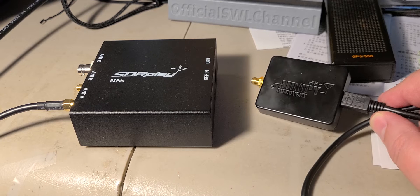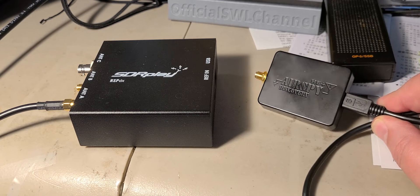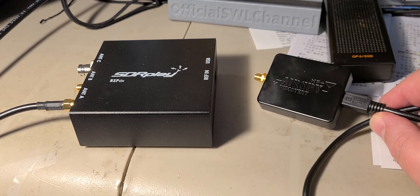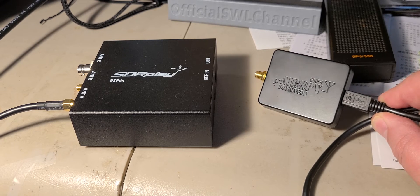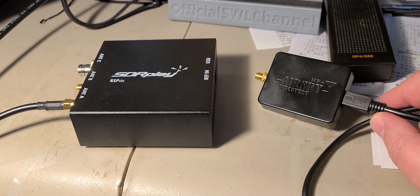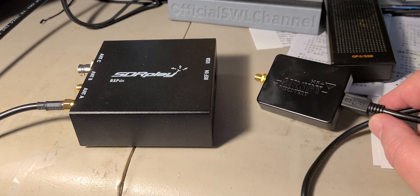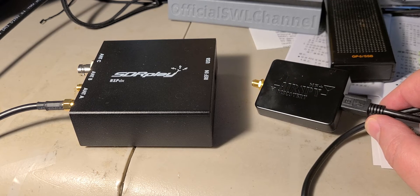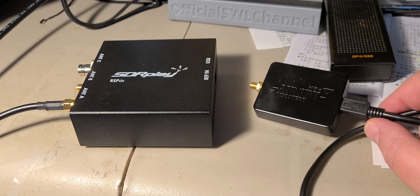The only place where I could understand someone telling me it's better — I cannot really test it on medium wave or long wave, especially since it's overloading anyway, so I can't test it at all because it craps out. Maybe in a quieter RF environment than mine, it could be better in that spectrum of frequencies. It's possible, but I can't give a verdict there because I can't really test both of them in that environment.